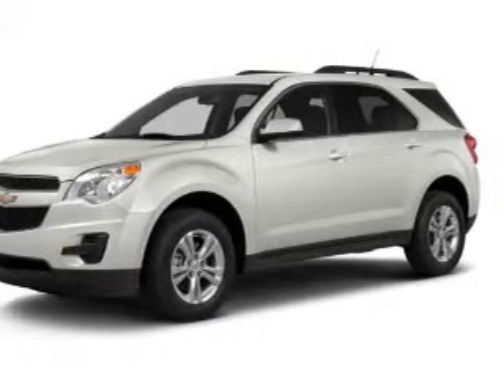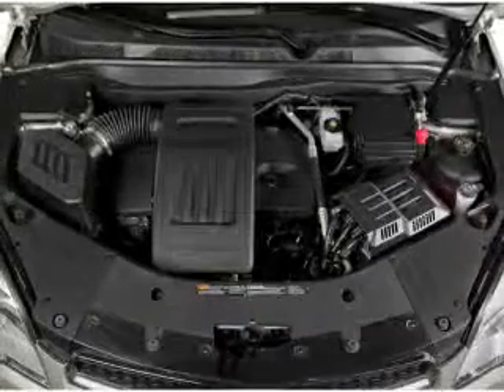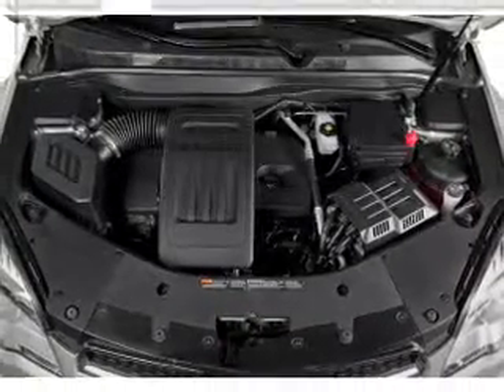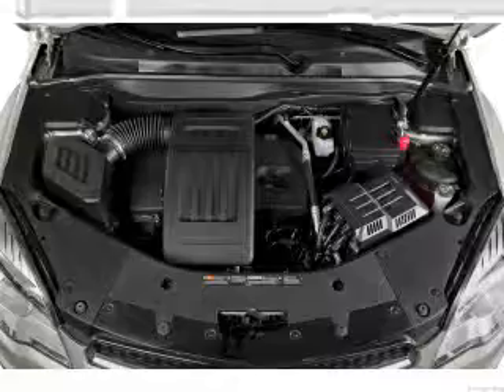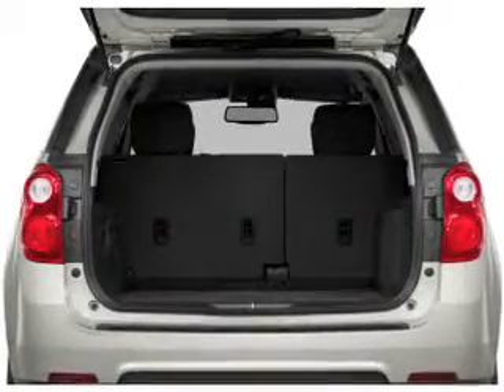With an efficient four-cylinder engine, the powertrain includes front wheel drive, connected to a smooth shifting six-speed automatic transmission. The anti-lock braking system will keep you safe on the road, and memory settings make for a more comfortable ride.